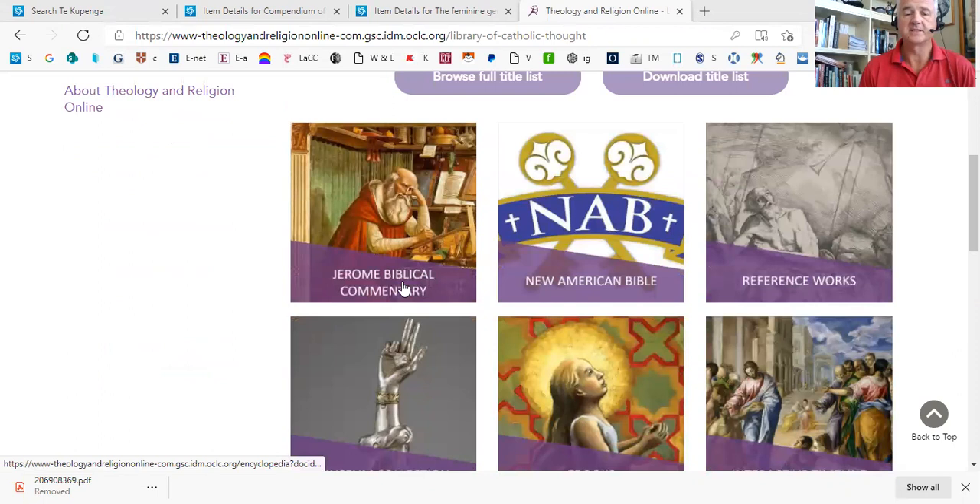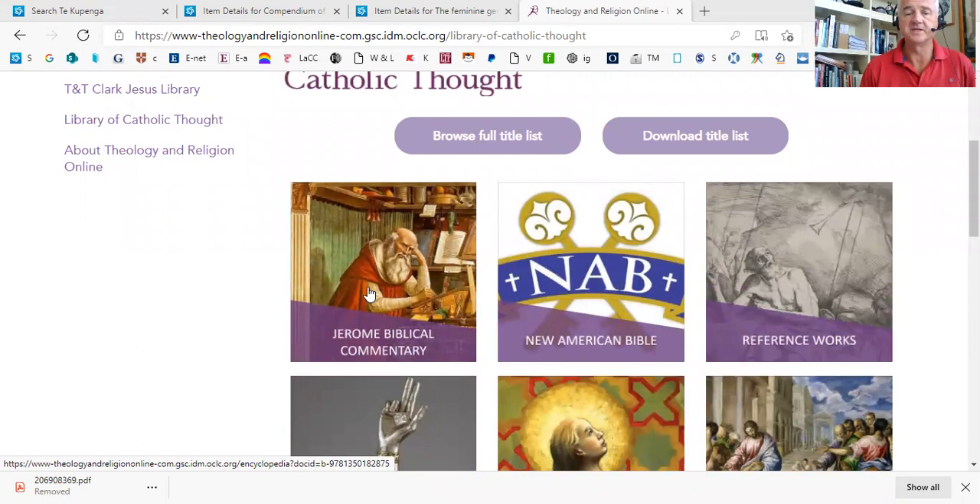The most important is the Jerome Biblical Commentary, which is a new commentary written for the 21st century, and it operates very much like other commentaries. It has each book of the Bible and a very set way of describing the relevant information. It's an important resource for any biblical studies papers, and most theology papers.